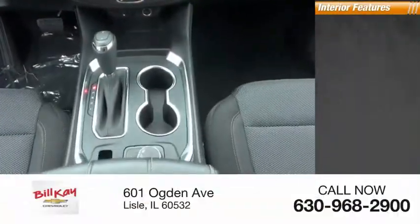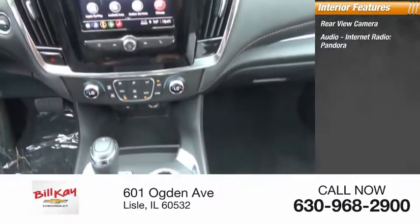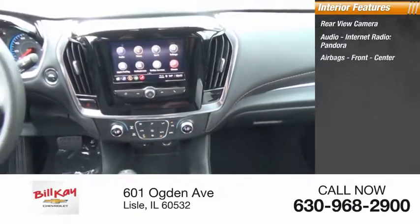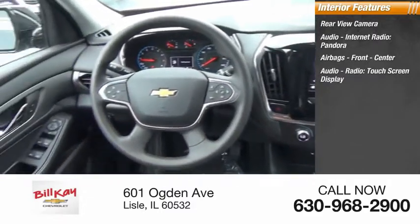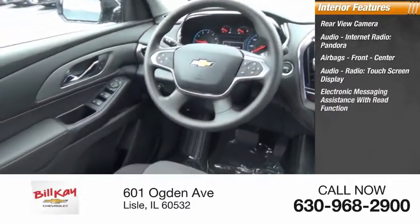Inside you'll find rear view camera, audio, internet radio, Pandora, airbags — front and center — audio radio, and touchscreen display.